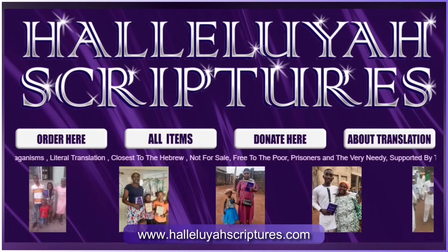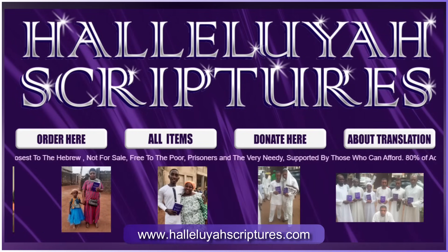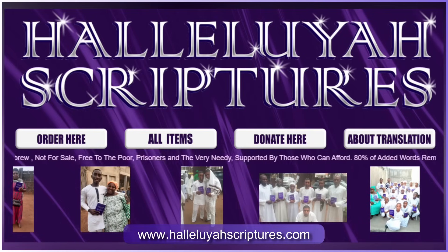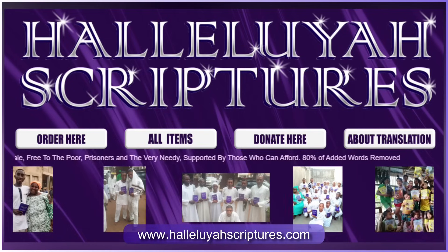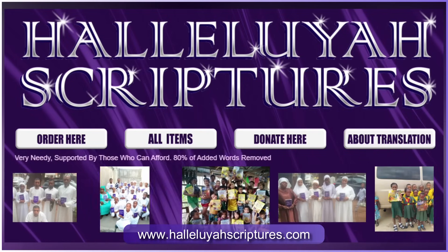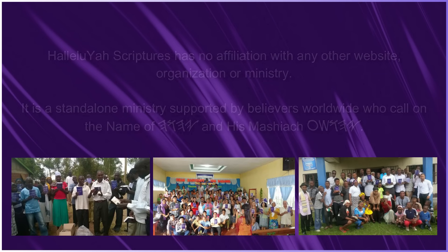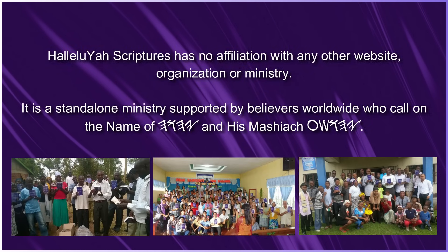Welcome to the Hallelujah Scriptures website. We pray you and your loved ones are well. Just so you are aware, the Hallelujah Scriptures project is not a business or shop, but a project made up of all volunteers working freely from all over the world. We work six days a week, up to 14 to 16 hours a day, as this is our life and breath, and we are so honored to do this work for the Most High and for you.